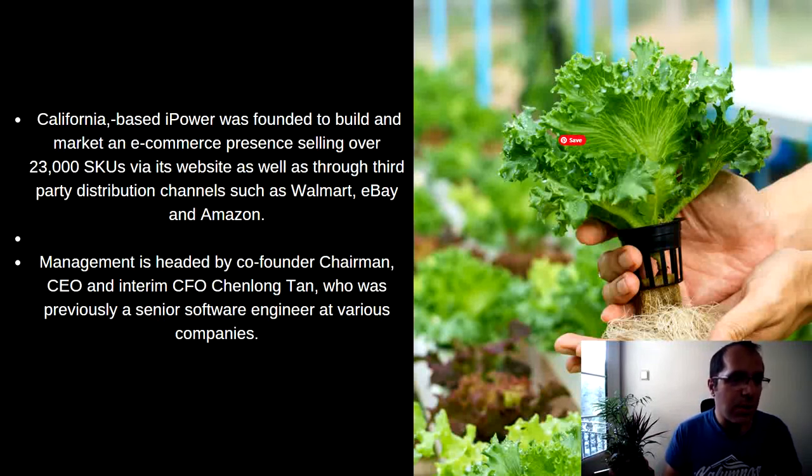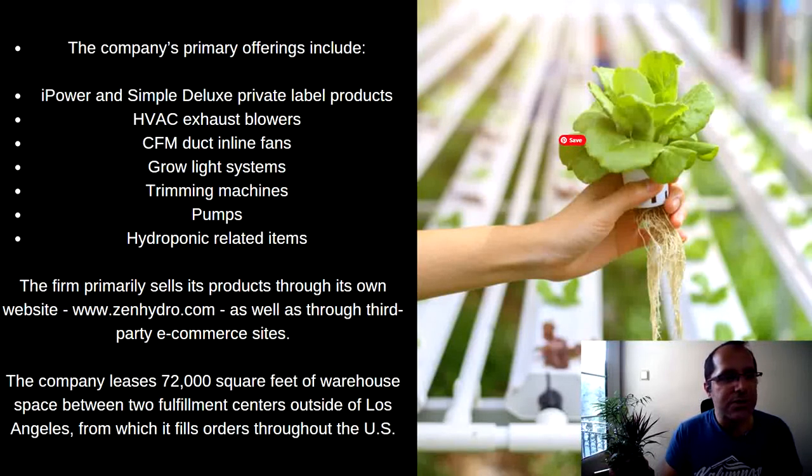Management is headed by co-founder, chairman, CEO, and interim CFO Chan Long Tan, who was previously a senior software engineer at various companies. The company's primary offerings include the iPower and Simple Deluxe private label products, HVAC exhaust blowers, CFM duct in-line fans, trimming machines, pumps, hydroponic-related items, and more. The firm primarily sells through its website, zenhydro.com, and leases 72,000 square feet of warehouse space between two fulfillment centers outside of the Los Angeles area.